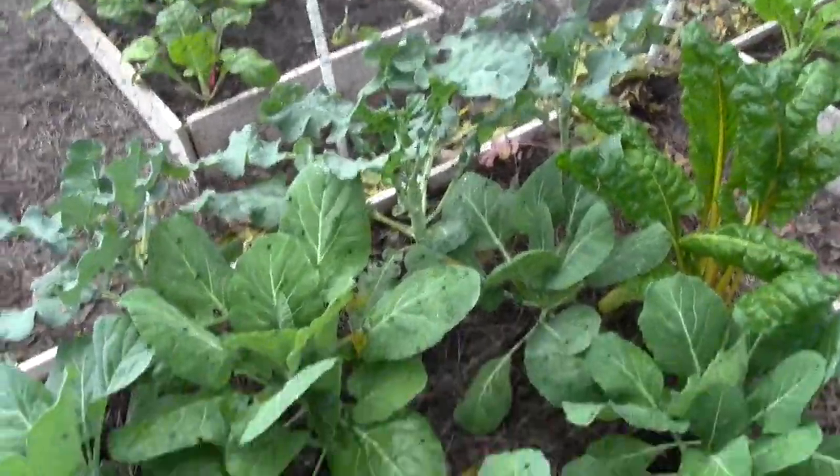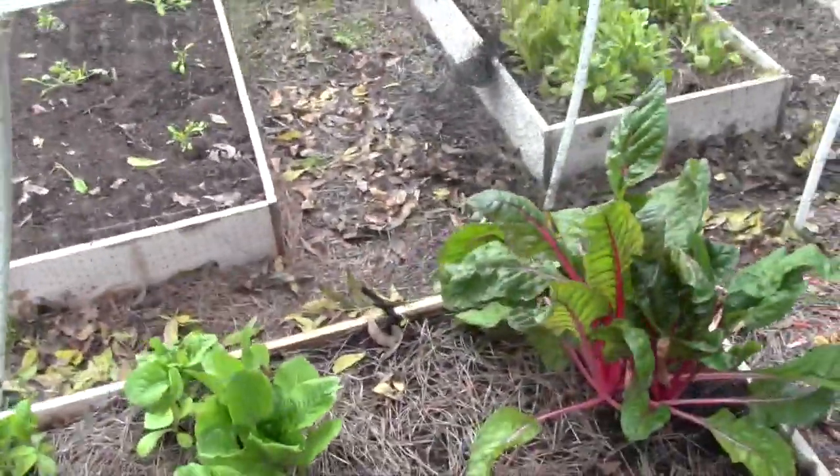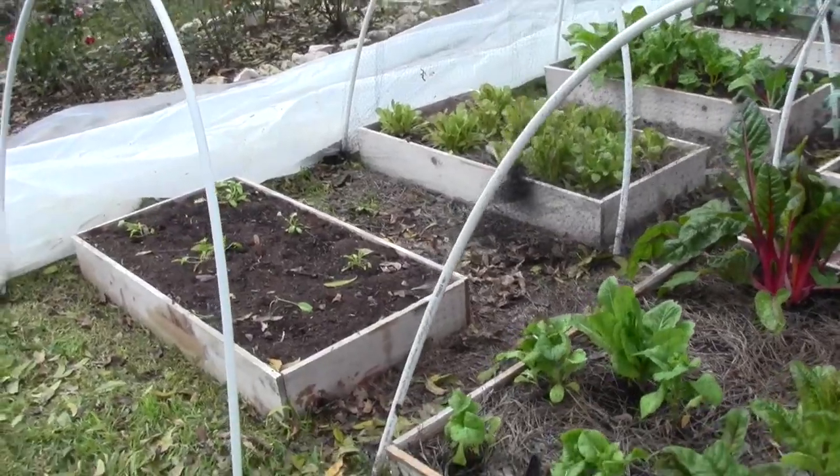All those broccolis are doing fine. That is it — my garden is healthy.